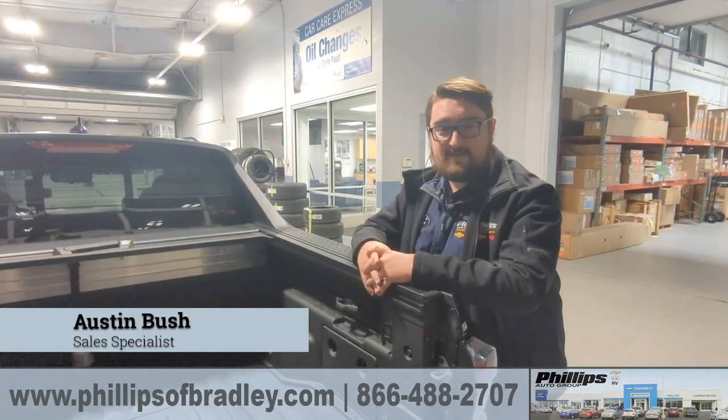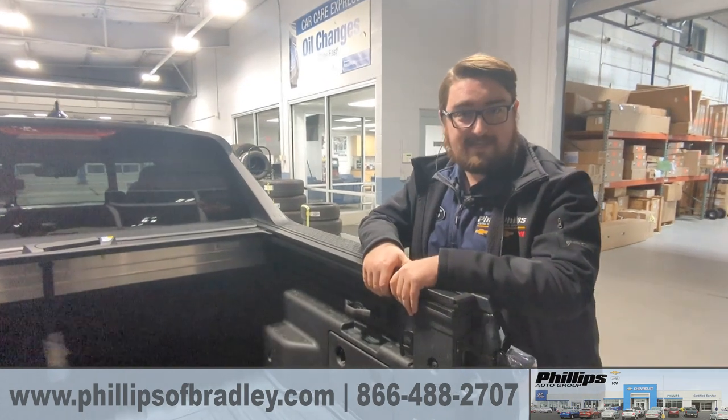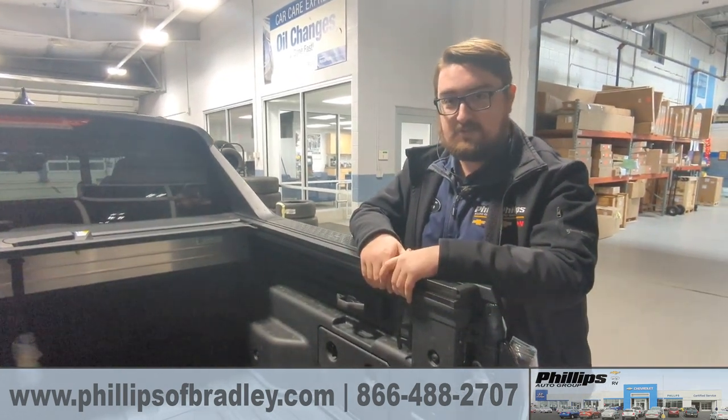Hey guys, this is Austin again here at the Phillips Hyundai in Bradley, Illinois. I'm sitting here again with the 2023 Hyundai Santa Cruz — this one in particular is a night edition.